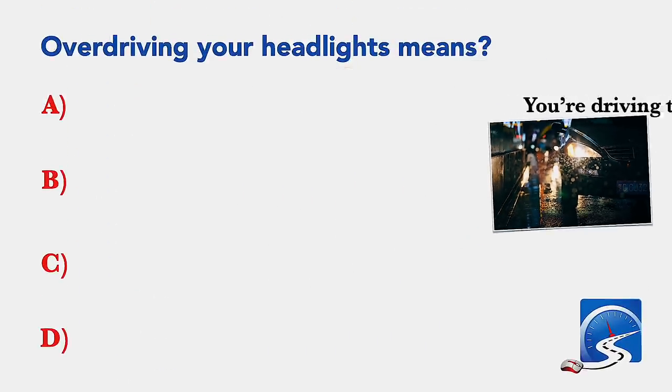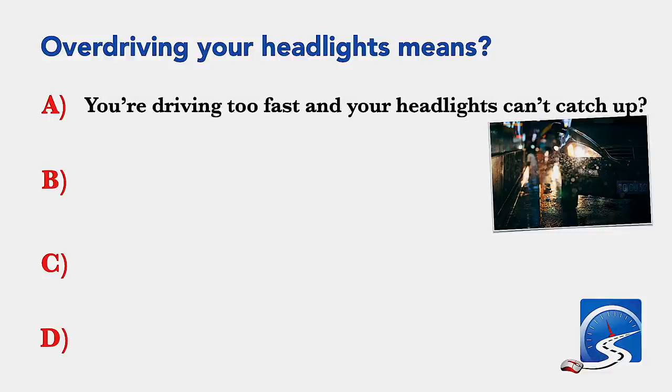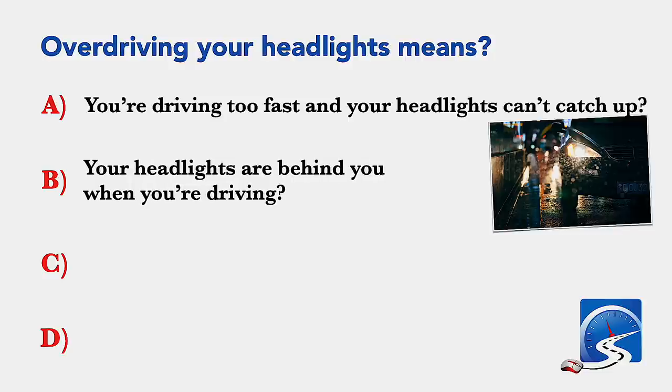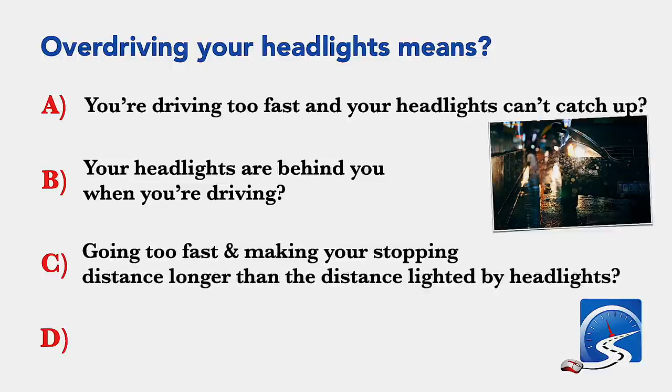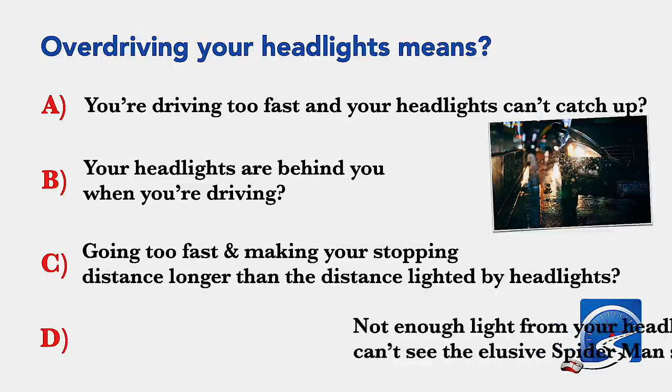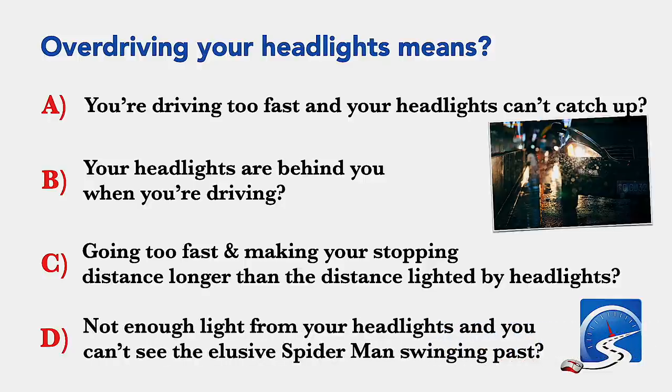Over driving your headlights means: you're driving too fast and your headlights can't catch up; your headlights are behind you when you're driving; going too fast and making your stopping distance longer than the distance lighted by your headlights; or not enough light from your headlights. Correct answer: going too fast and making your stopping distance longer than the distance lighted by your headlights.